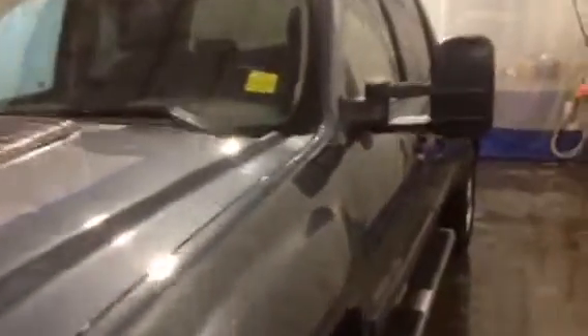Welcome to Davis Chevrolet. This is a 2014 GMC Sierra 2500 HD. It has power locks, power windows, and power mirrors.